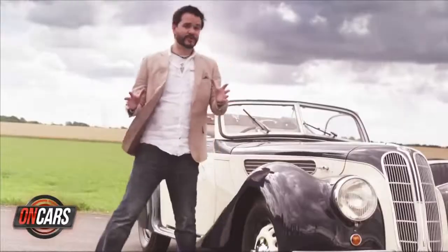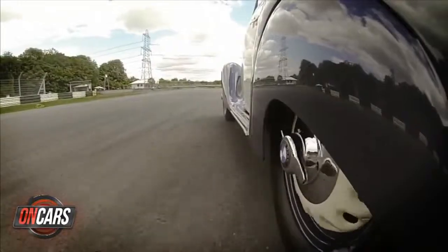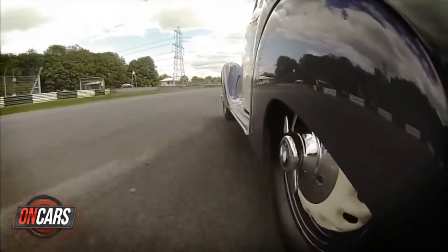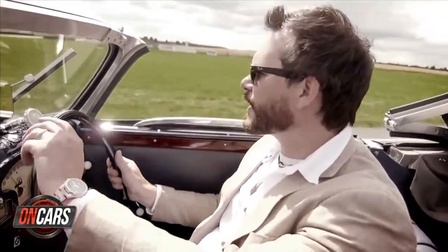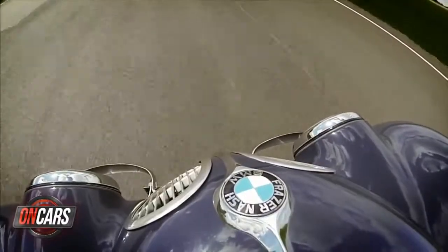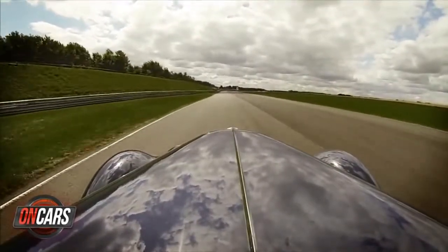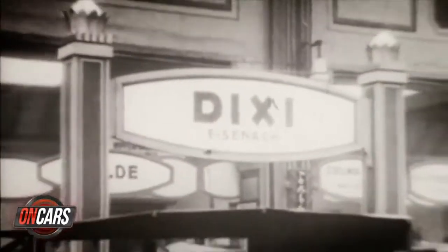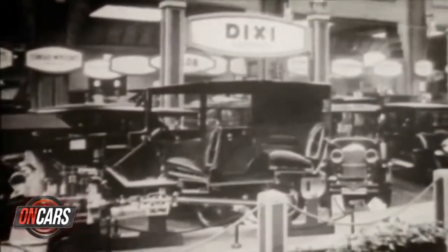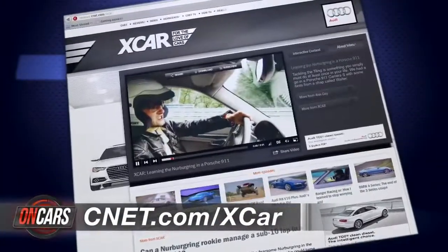To tell the story of these roadsters, we have to go back to 1929 and BMW's entry into the world of cars. BMW didn't start off in cars — it began making World War One fighter engines, then moved into motorcycles. In the late 20s, it bought a factory that was producing the Dixie, which was a licensed Austin 7. BMW bought its way into the car industry. More love of cars at cnet.com slash XCAR.